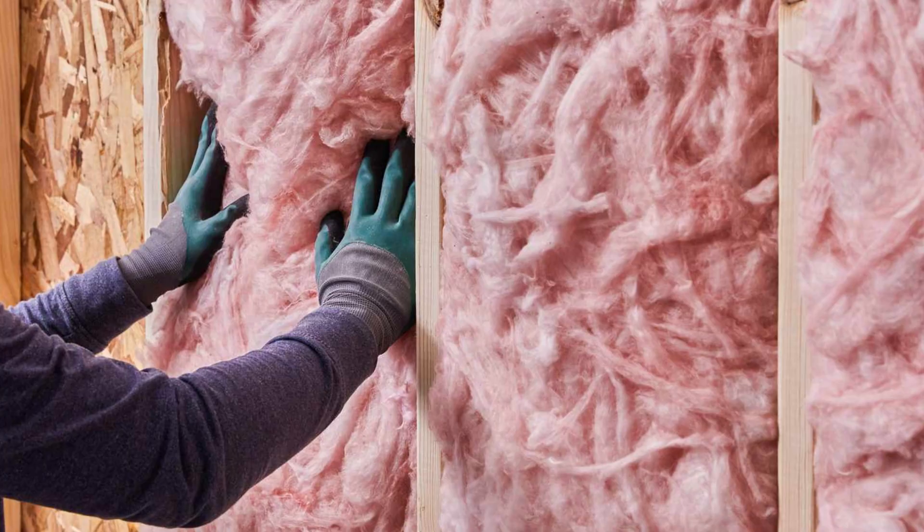Fiberglass insulation is a well-known product. It's the most commonly used insulation in a house. It works perfectly well, and it is probably used the most because it is the least expensive. From an advantage standpoint, the pricing is fantastic when compared to some of the other insulations out there.